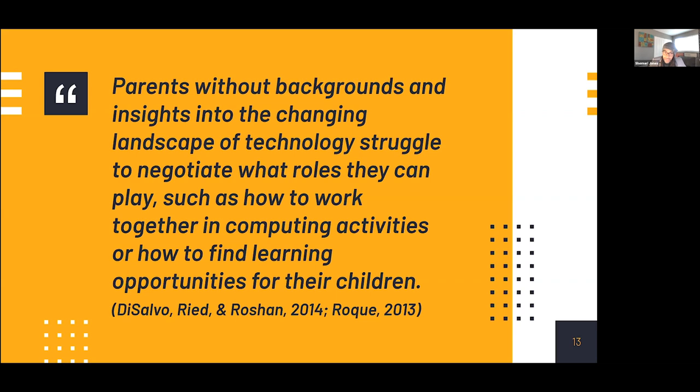Equity is the fair treatment, access, opportunity, and advancement of all people, while at the same time striving to identify and eliminate barriers that have prevented the full participation of some groups. Improving equity involves increasing justice and fairness within the procedures and processes of institutions or systems, as well as the distribution of resources. Tackling equity requires an understanding of the root cause of outcome disparity within our society. This comes from our kids. I try my best to follow the frame of mind of 'nothing about us without us' — we have to involve our students and their voices in resolving the challenges they face.